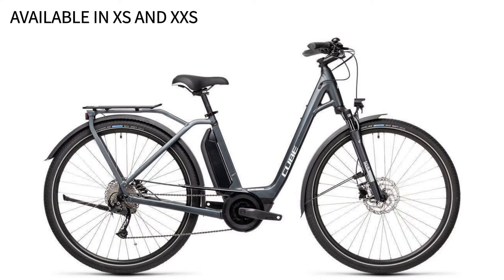These bikes are more similar than they are different, but there are a couple of key differences. The Cube Townsport does come in super tiny sizes — double extra small and extra small — so it has a really low entry point and a very comfortable upright ride position with a big comfy seat.